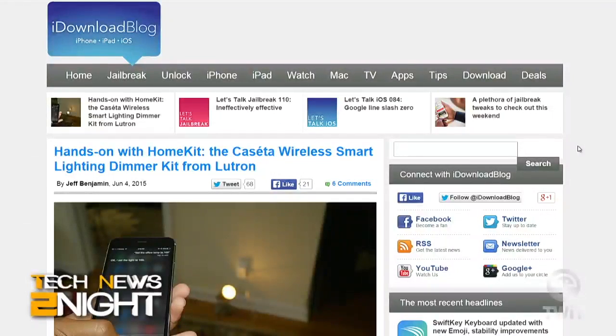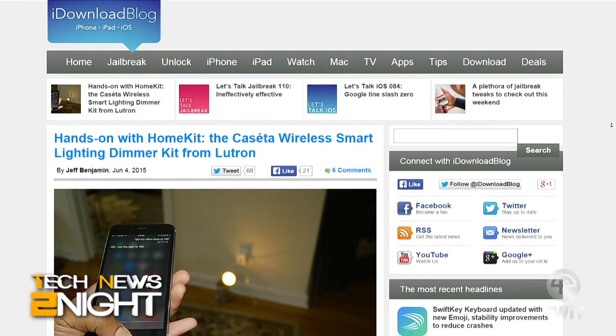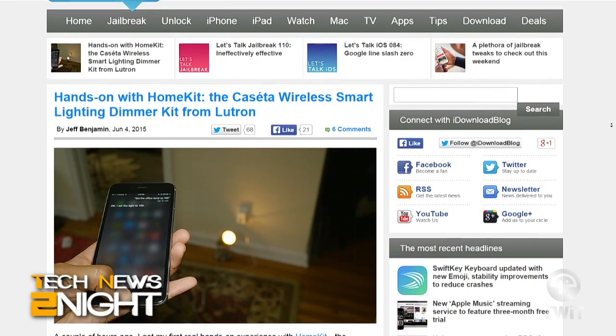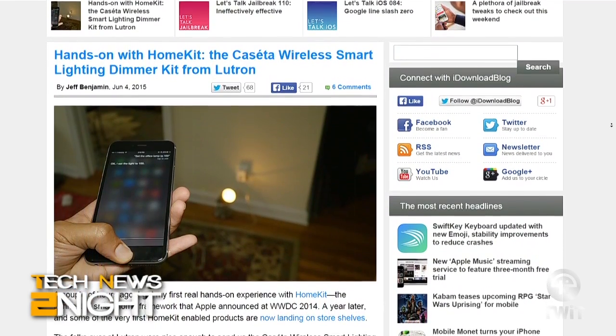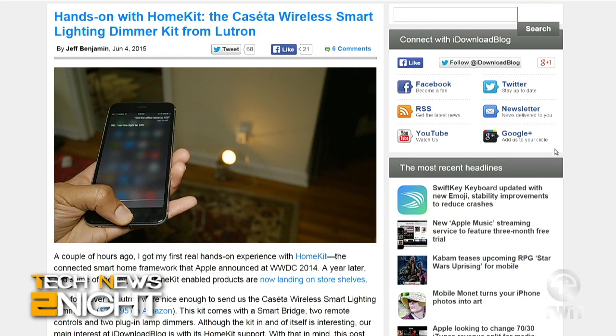Apple's first HomeKit devices were shipped this week. HomeKit is Apple's Internet of Things framework that helps you control your connected devices at home. You got a chance to try HomeKit — you took it for a spin with some smart lighting. Tell us about it. Yeah, so I had the Caseta Wireless Smart Lighting Dimmer Kit. That's a mouthful, I know, but this is a device that works with HomeKit.